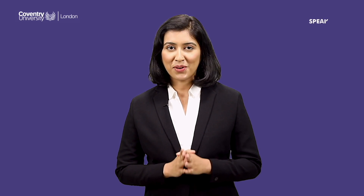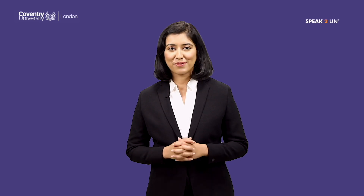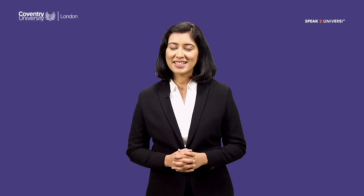For more details on this course or expert advice directly from Coventry University, log on to speaktouniversity.com and book an appointment with a university delegate. Follow the link in the description, subscribe, and click the bell icon to receive the latest notifications about courses, scholarships, deadlines, and much more.